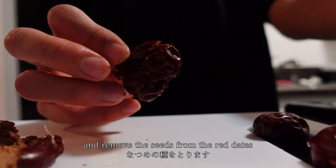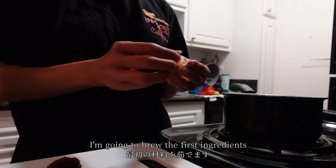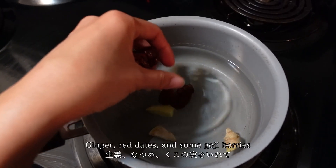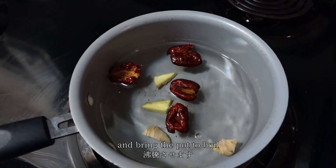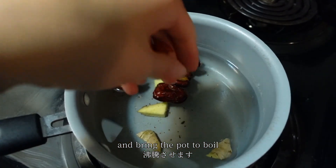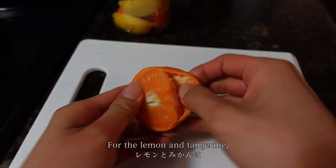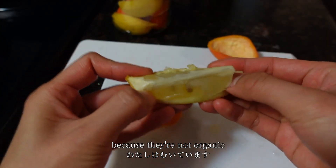I'm going to boil the first ingredients — ginger, red dates, and some goji berries — and bring the pot to a boil. For the lemon and tangerine, you can leave the skin on, but I'm removing it because they're not organic.